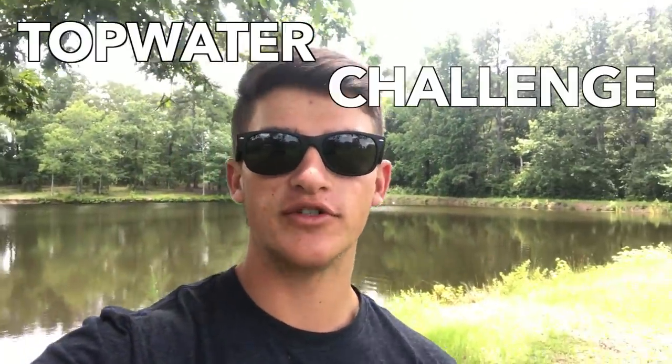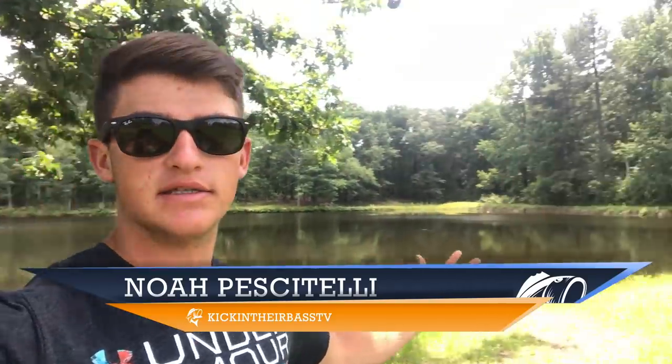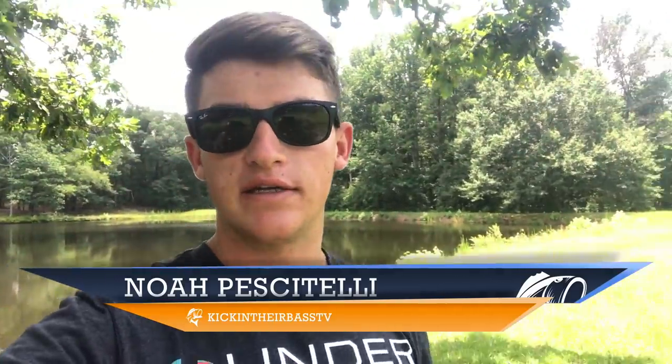What's going on guys, welcome to another video. Today I'm doing a top water challenge — shout out to Kendall Gray and Walker Wilson. I want to try something new today and I'm out here at this pond, beautiful day outside, it's absolutely amazing, just hopefully I can get on some decent fish today.